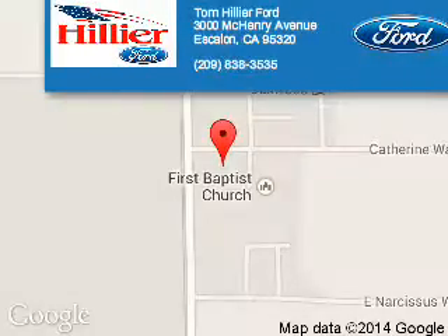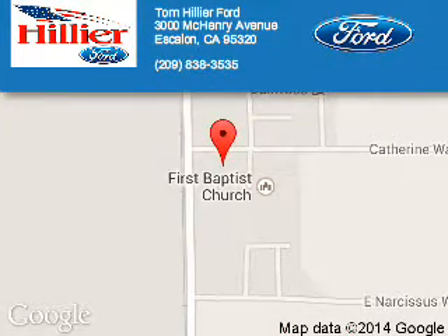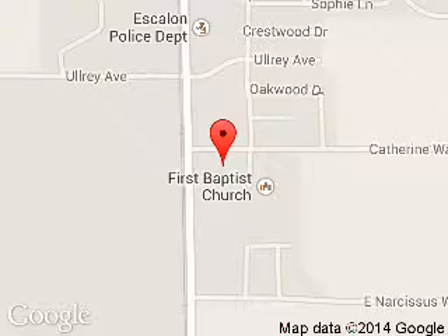Tom Hillier Ford is dedicated to doing everything possible to ensure that the experience you have selecting your next vehicle is a pleasant one. We are located at 3000 McHenry Avenue, Escalon, California 95320.